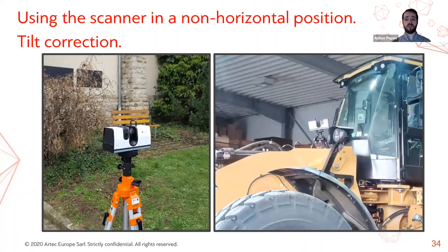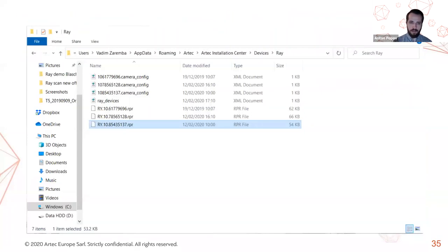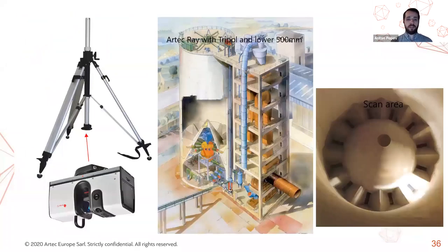With custom calibration files, the scanner will be just as accurate in alternative positions as in the classic horizontal position. The customer will just need to choose the corresponding calibration file before beginning their scanning session. Here you can see how the Ray scanner can be mounted upside down on a special tripod — the point of this setup was to scan a silo by lowering the scanner in through the top hatch.